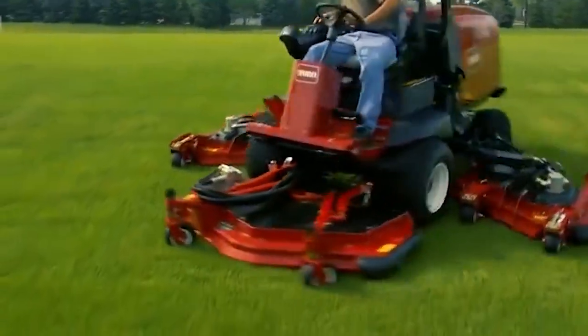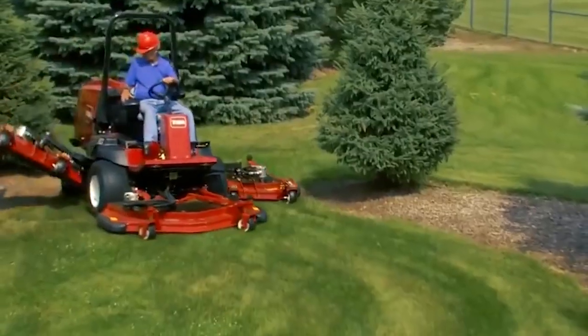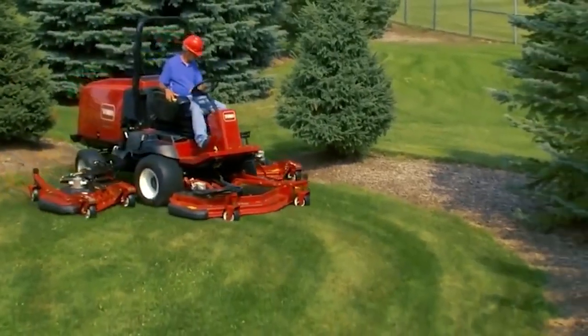From the fully adjustable suspension seat and steering column to the fingertip engine controls and optional cab, this new mower is designed to provide all-day comfort.